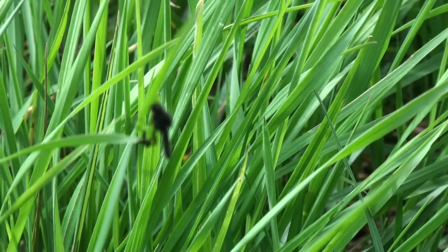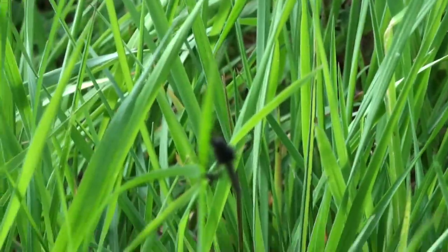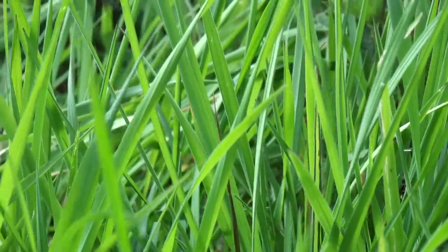So terrestrial insects are very important. Don't forget them and make sure you carry a few terrestrial patterns in your box.